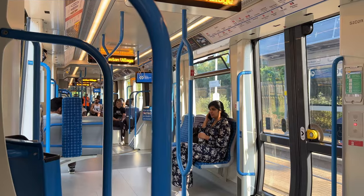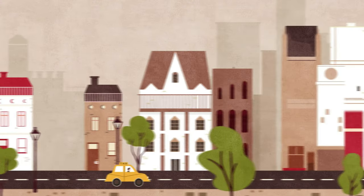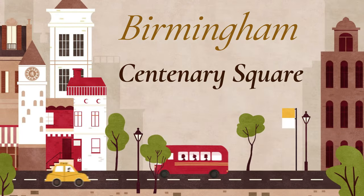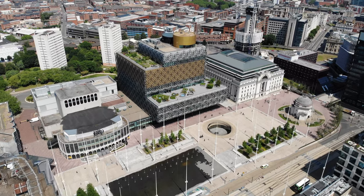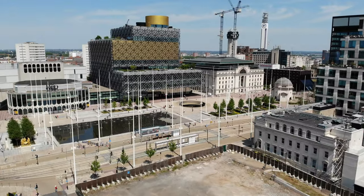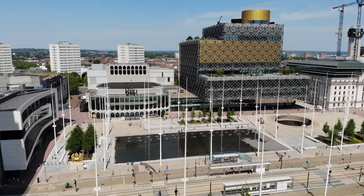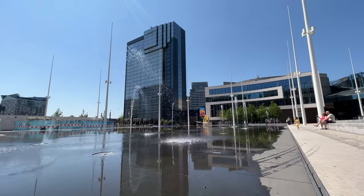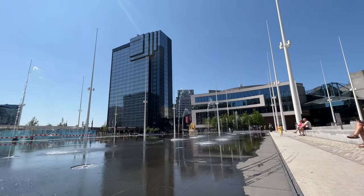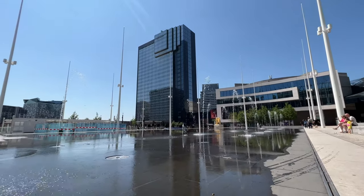I really enjoy the architecture of a lot of these buildings in central Birmingham, and here is another place where I found an interesting juxtaposition of old versus new side by side. Now for the area that I think is the prettiest place in Birmingham — Centenary Square. This square is home to the International Convention Center, Baskerville House, the Library of Birmingham, the Birmingham Repertory Theater, the Symphony Hall, a really cool water fountain, and the Hyatt Regency Hotel, where we stayed during our 2023 visit.